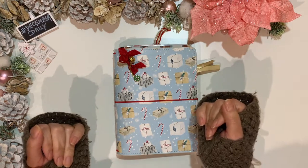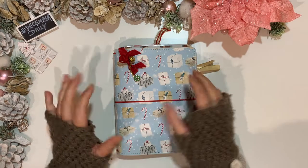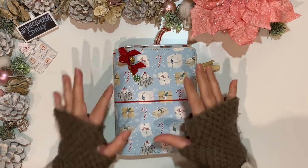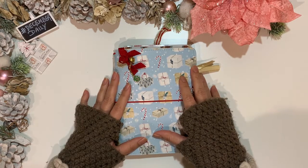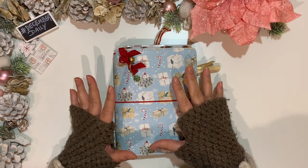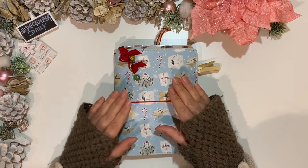Hello and welcome, planner friends! This is Jan with Jan Happy Planning. Thank you for joining me for another video. Today I have a completely different video setup — I'm sharing with you my very first December Daily.